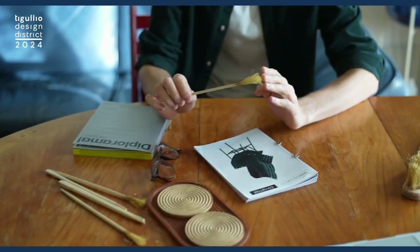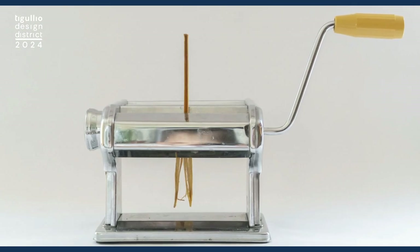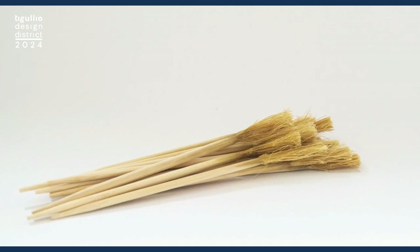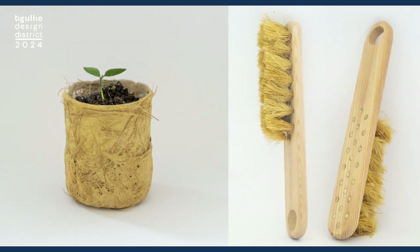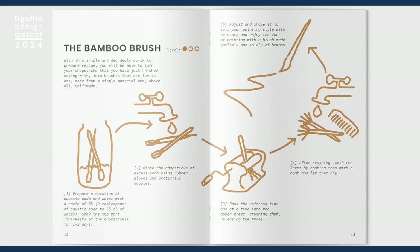During my university study, I had the chance to study the properties of bamboo and I developed a method or a system in order to recycle bamboo chopsticks. I like to call this method Italian style. I use caustic soda and a pasta machine, and in doing so, I'm able to extract the fiber from the bamboo chopstick and create simple everyday objects like paint brushes, plant pots, or even brooms for cleaning. At the end of this project, I decided to publish a little DIY cookbook that contains this recipe so everyone is able to replicate this small project at home.